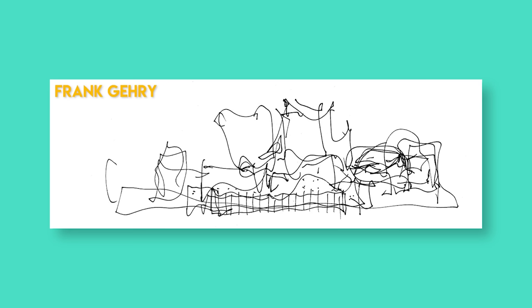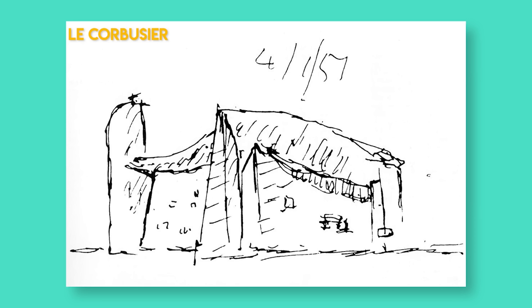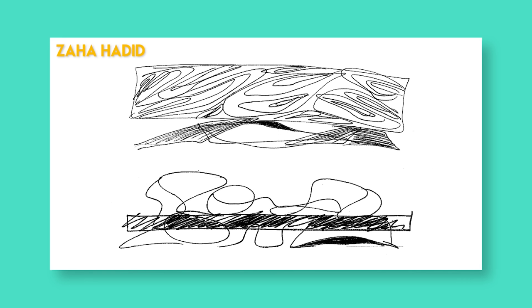Don't worry about making your conceptual sketches look good — you can refine them later on. Here are a few sketches of iconic buildings by great architects, so you guys could see that great buildings often come from humble sketches on table napkins. So just keep sketching and creating.